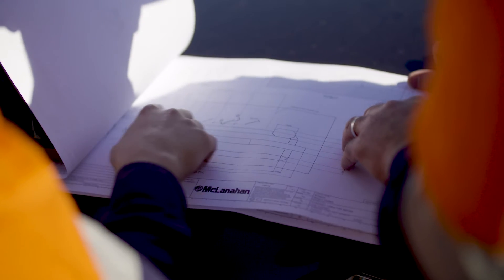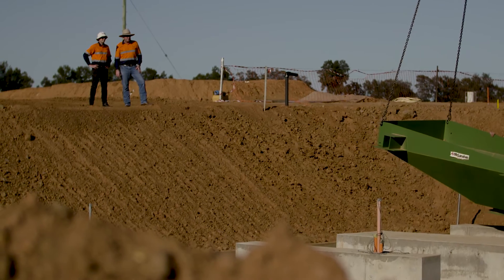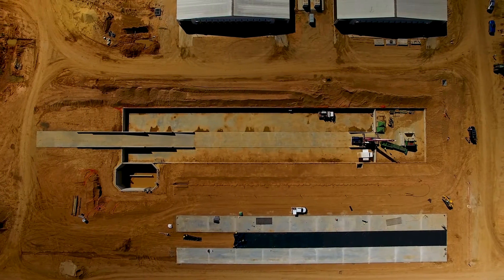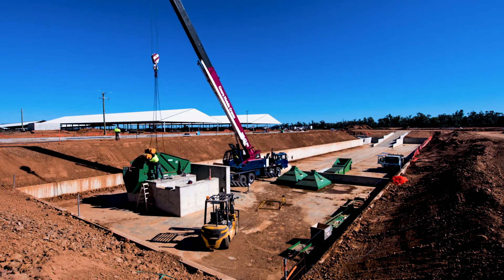We work pretty hard with McLanahan around the new facility which we're currently constructing, really looking to get ultimately the best sand possible for the cows but obviously a system that's efficient.